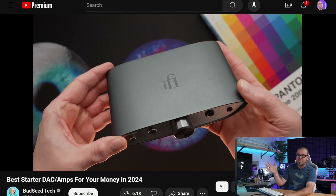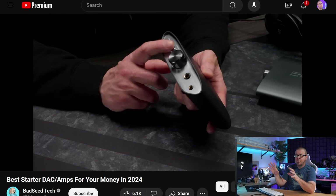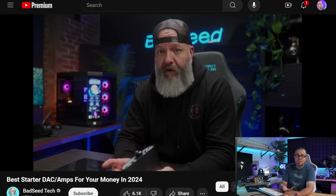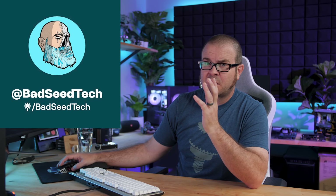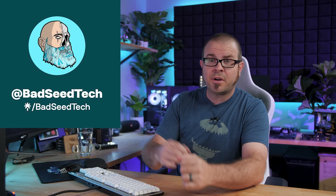The awesome thing about Brian's video is that all of the different units he tried are quite good. There's excellent competition in this market space, and for around $150–$200 there are some really good choices, such as the iFi Zen DAC V2 at around $200 on Amazon. Check out Brian's video for more information and subscribe to his channel — he makes excellent content, and I wish I could figure out how he does his lighting because it looks way better than mine.